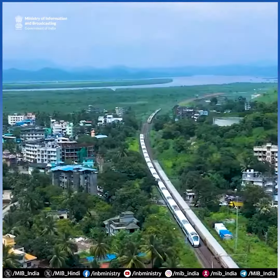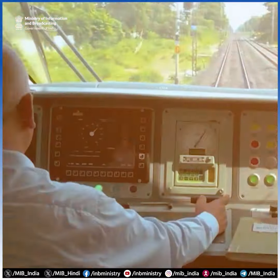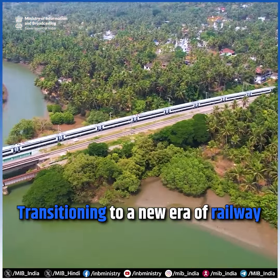The Atmanirbhar Bharat initiative is embarking on a new journey to witness safe, high-speed, and accident-proof transition to a new era of railway.